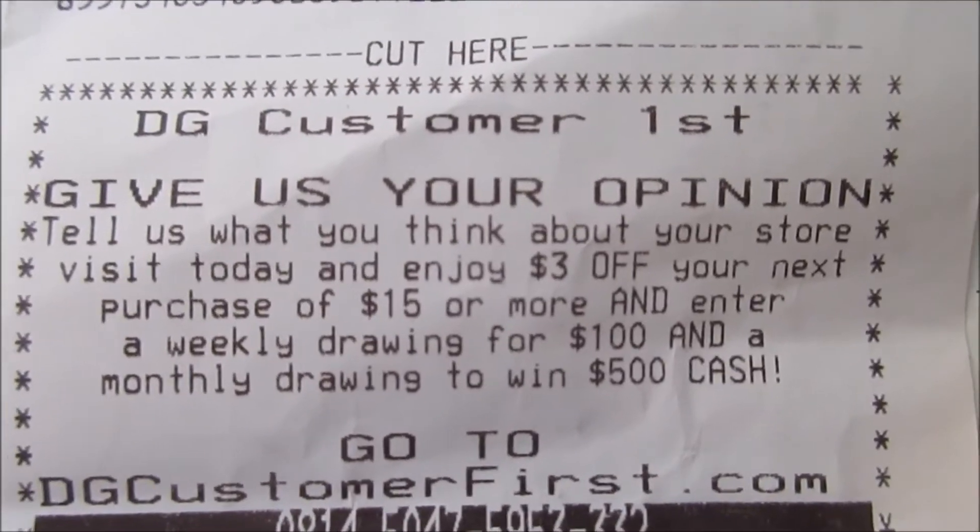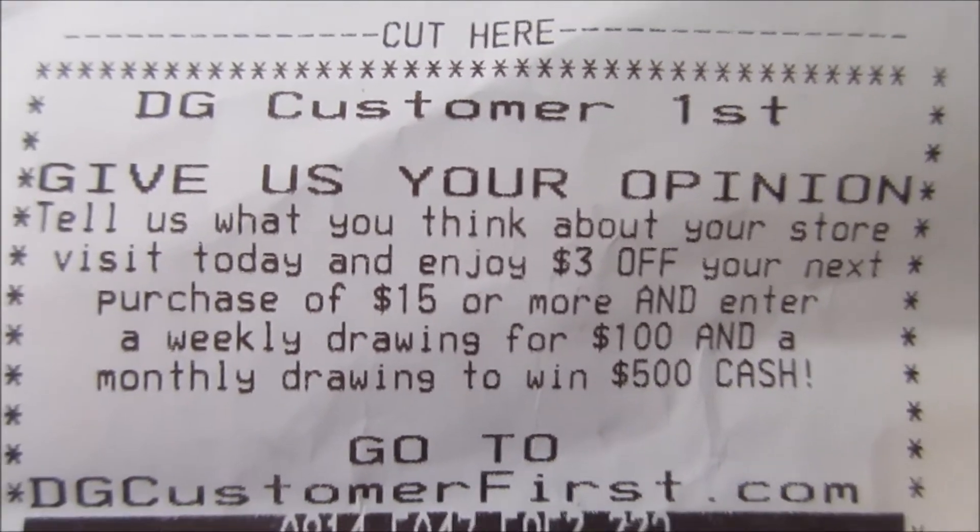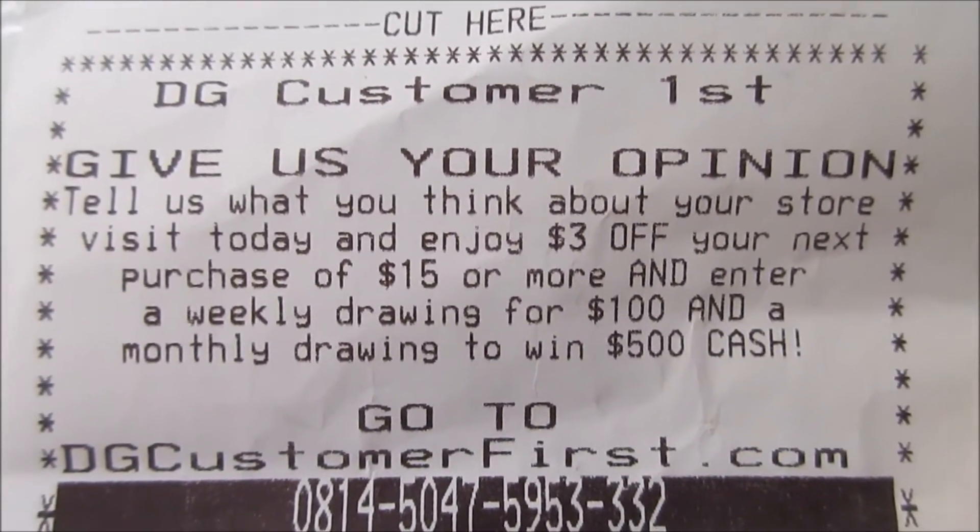When you are near the end of the survey, they will ask you if you want to have your coupon emailed or if you would like to print it. I printed mine at the end of the survey. I'm gonna show you the receipt and the coupon. Here is one of my receipts and as you can see it says 'give your opinion.'